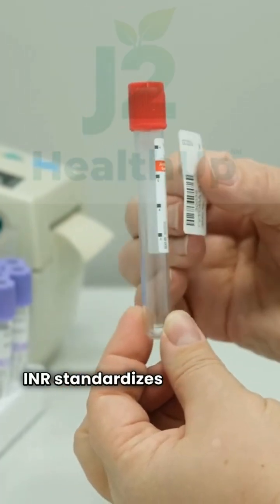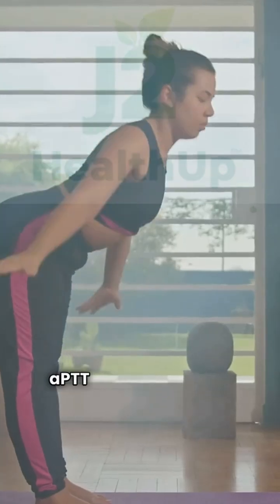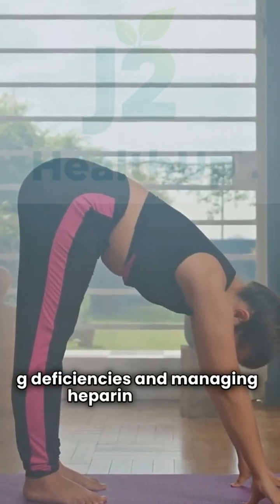INR standardizes PT results, ensuring consistency across labs, especially for those on warfarin. APTT checks intrinsic pathways, key for spotting deficiencies and managing heparin therapy.